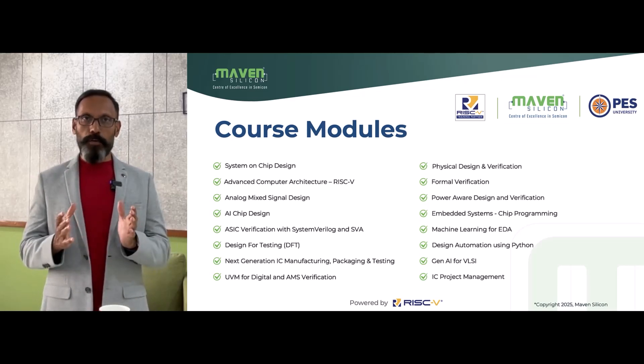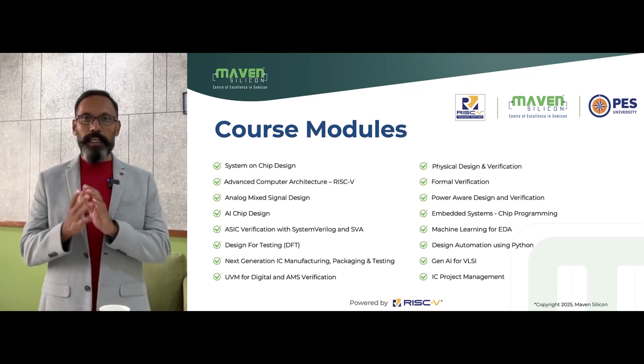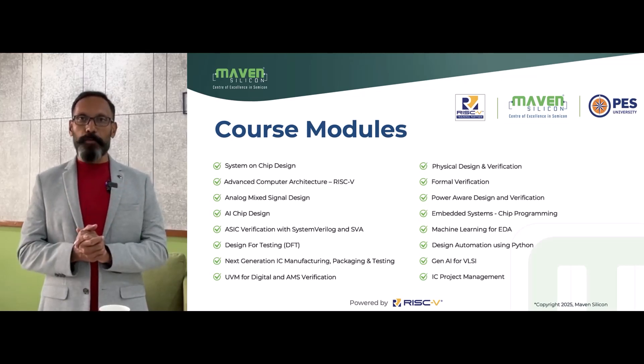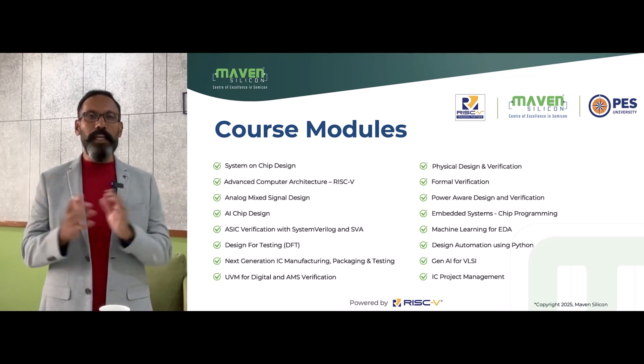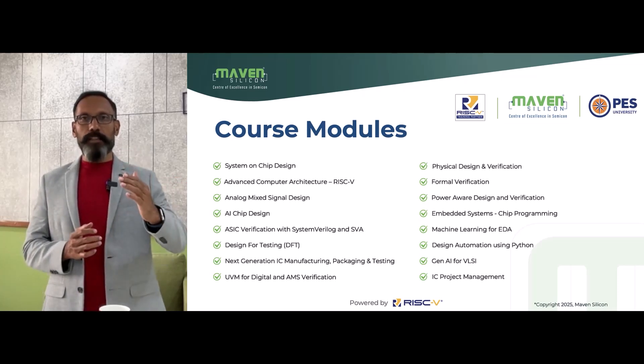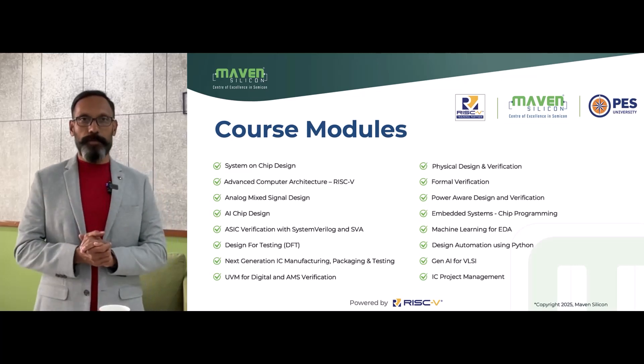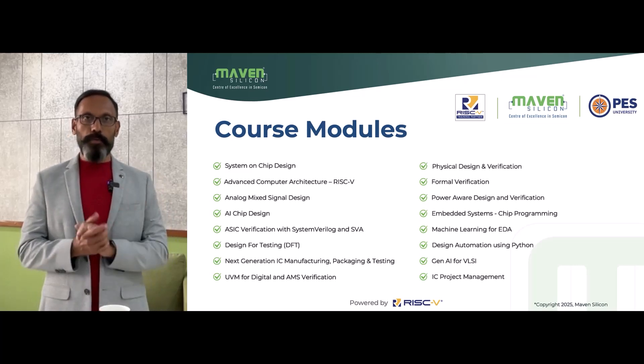The module ML for EDA explains how you can use machine learning in EDA for automating various things like RTL code reviews, verification sign-off, and PPA — Power Performance Area Optimization.